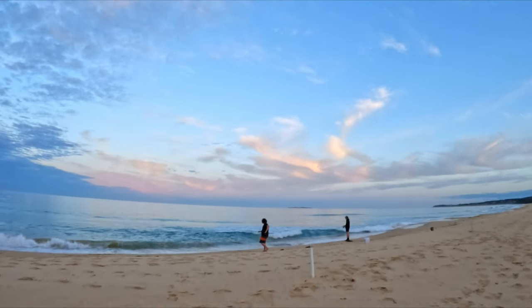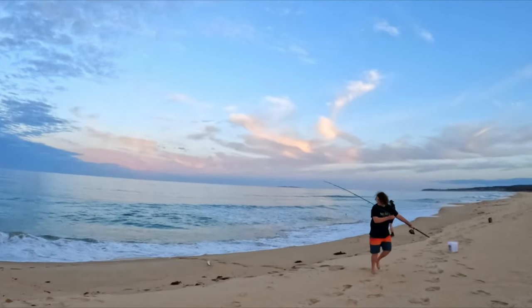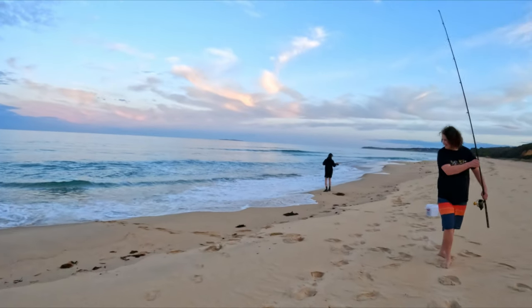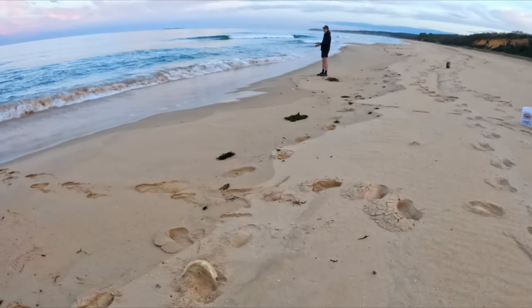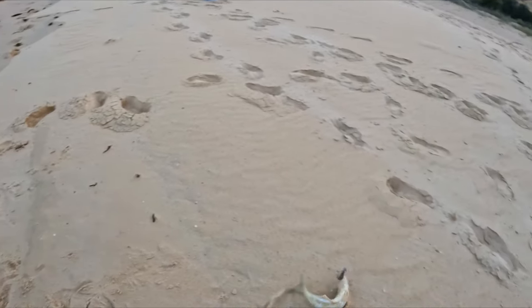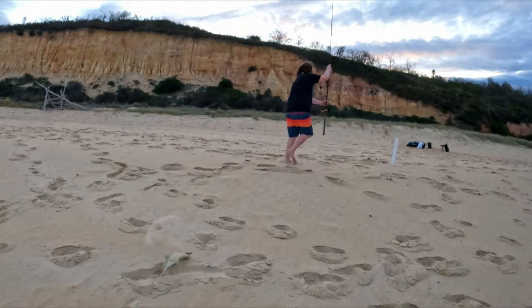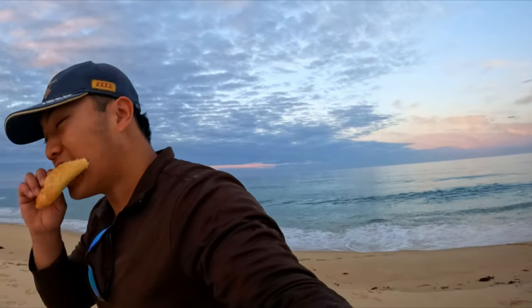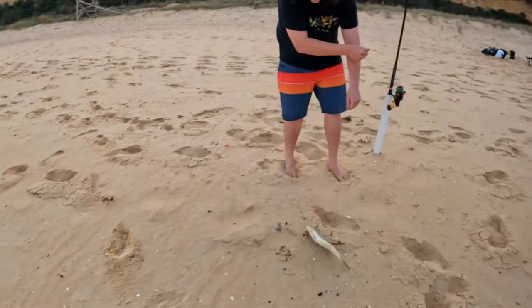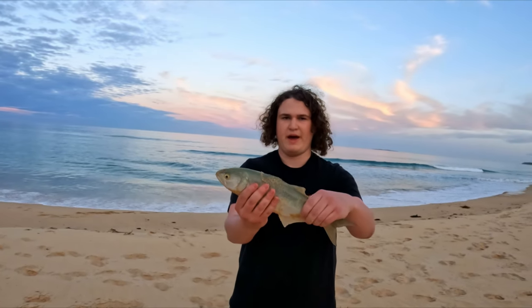Oh, has he got something? What is that? Salmon? Tailor or salmon? Looks like a tailor. Well I don't have any live bait rigs, but that's a tailor. Nice one. I'm here eating my ham and cheese croissant and you're getting a tailor. What a good start! That's a good start — he's tiny but we'll put him back.